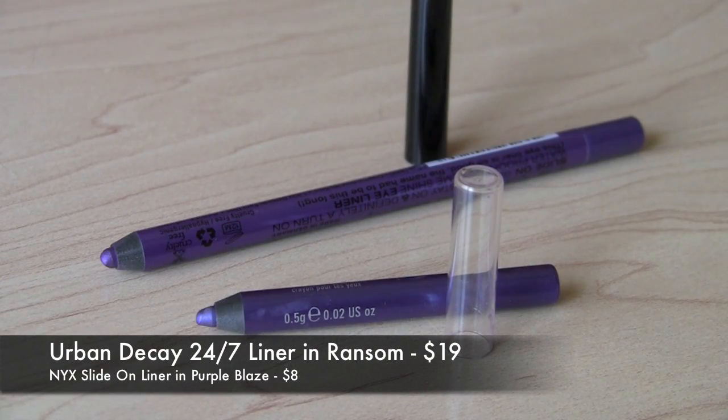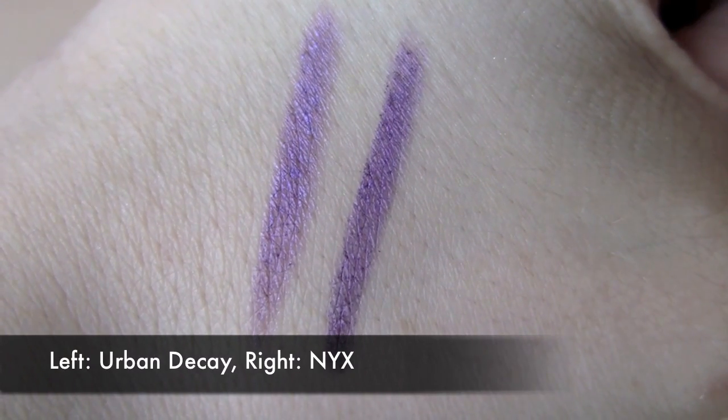For purple fans, there's the Urban Decay 24-7 Pencil in Ransom — a unique purple with a little bit of a unique sheen to it, not just flat purple. I was actually really surprised to find something comparable in the NYX Slide On Liner in Purple Blaze. Something to keep in mind with these more colorful shades: they're so creamy you can go all over your lid and use them as a colorful base, then top with something else. They're really pretty versatile shades.